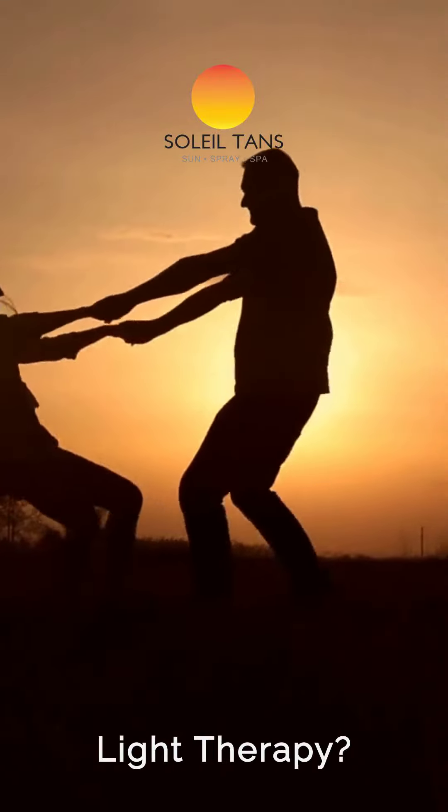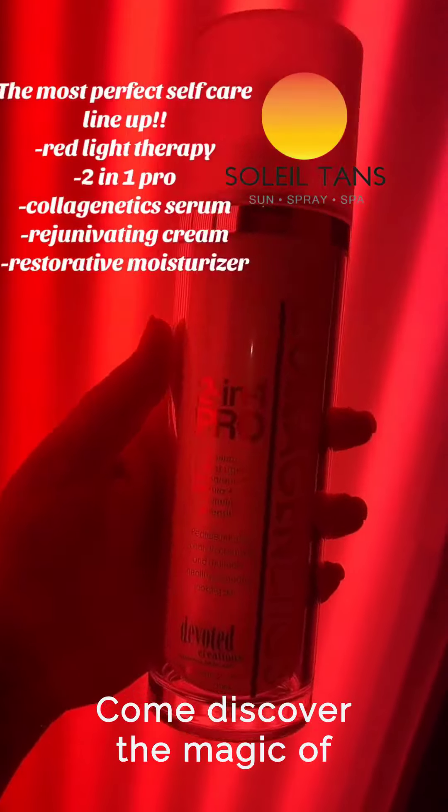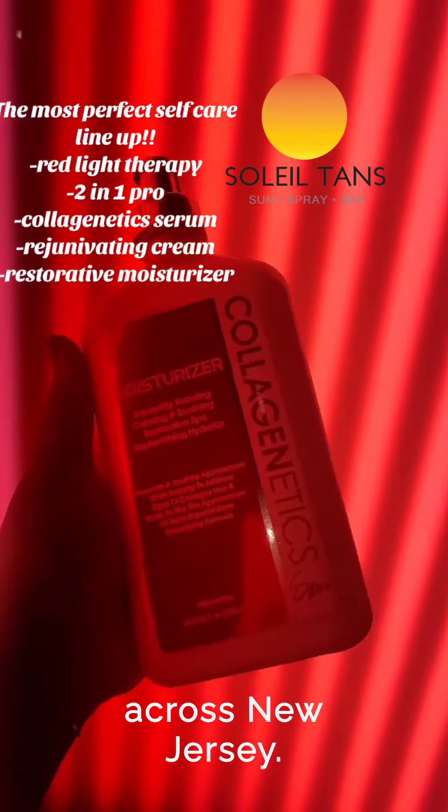What are the benefits of red light therapy? Come discover the magic of red light therapy at Soleil Tan Sun Spa, offering a rejuvenating experience at our sun spa locations across New Jersey.